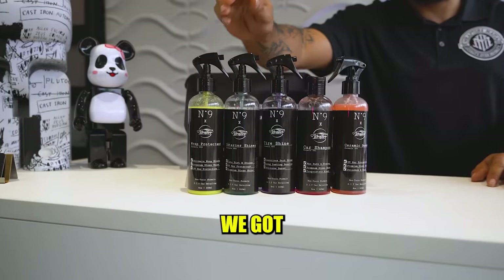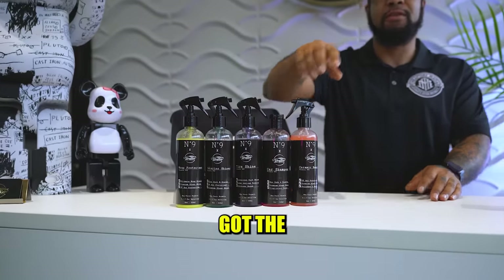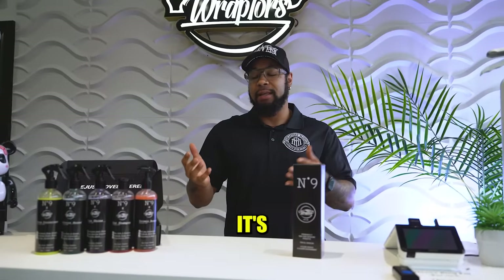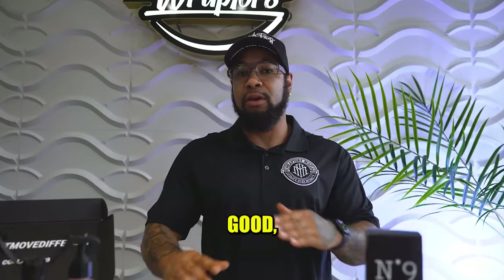We got the wrap protectant. We got the interior shine. We got the tire shine. We got the shampoo. And we also got the ceramic boost, guys. This is honestly all you need for your vehicle to keep it clean, keep it looking mean, keep it looking good, keep it looking fresh.